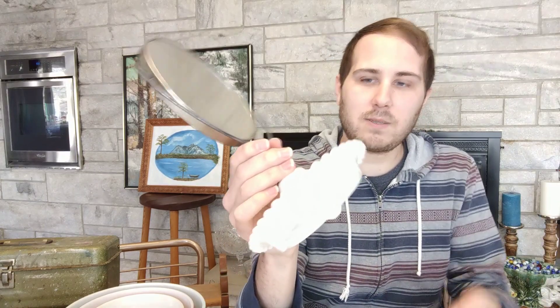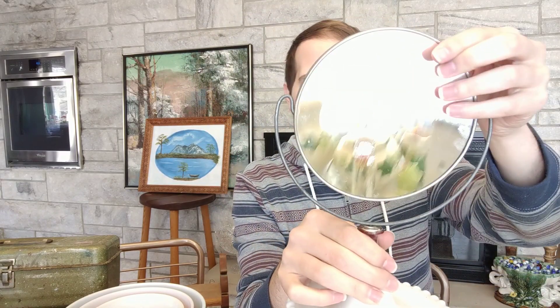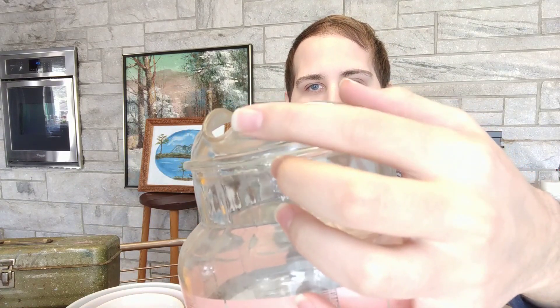I got this really cool milk glass vanity mirror — magnifying on one side and regular on the other. I paid a dollar for it. The last item I got I also paid a dollar for: it's a pitcher, pink, white, and blue, but it's chipped unfortunately. The chip is right on the outside of the spout — I wish it were on the inside. Still a cool retro piece; I'll put it in the 1950s booth for about eight to ten dollars.